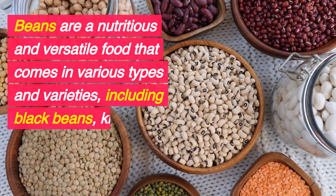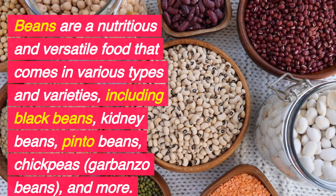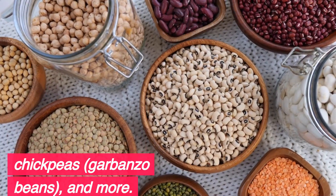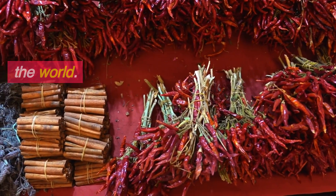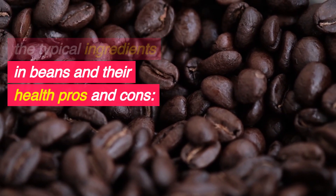Beans are a nutritious and versatile food that comes in various types and varieties, including black beans, kidney beans, pinto beans, chickpeas, garbanzo beans, and more. They are a staple in many cuisines around the world. Here's a breakdown of the typical ingredients in beans and their health pros and cons.